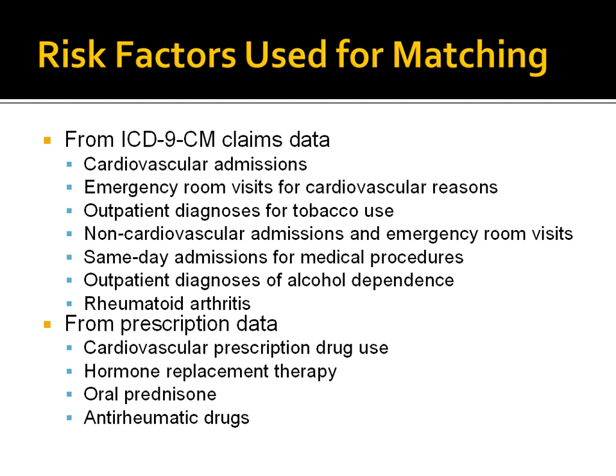In addition, the study used patients' prescriptions to risk-rate the patient. These included cardiovascular prescriptions such as thiazide diuretics, calcium channel blockers, anticoagulants, insulin, and other similar medications. The study also used hormone replacement therapy, oral prednisolone, and anti-rheumatic drugs as risk factors. Note that the collection of the study risk factors required access to both prescription and diagnosis data, both of which were available in the electronic health record.